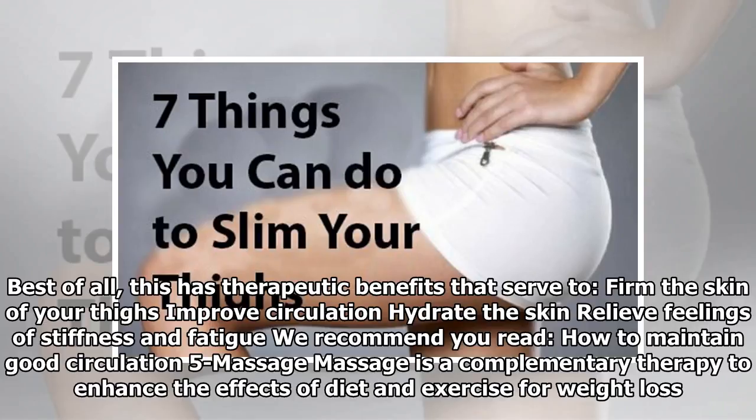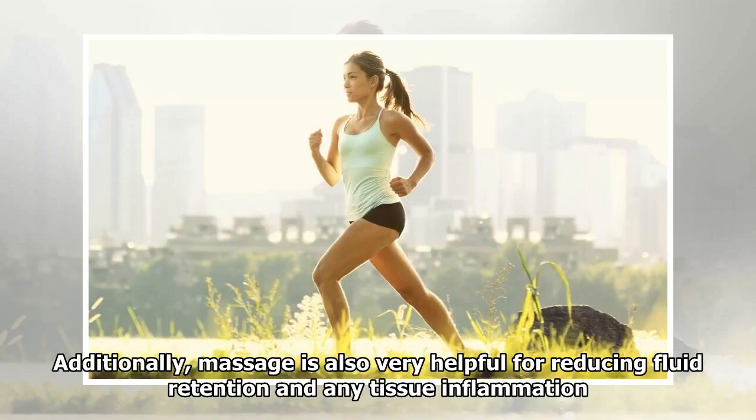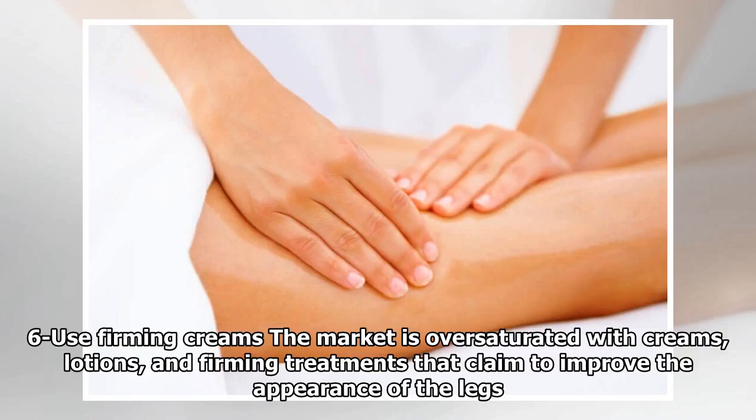Trick 5: Massage. Massage is a complementary therapy to enhance the effects of diet and exercise for weight loss. It stimulates the activity of your lymphatic and circulatory systems, which are key for reducing fat deposited as cellulite in this area. Additionally, massage is also very helpful for reducing fluid retention and any tissue inflammation. To get the best effects, combine them with essential oils or cellulite creams.